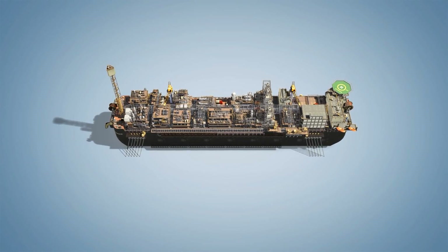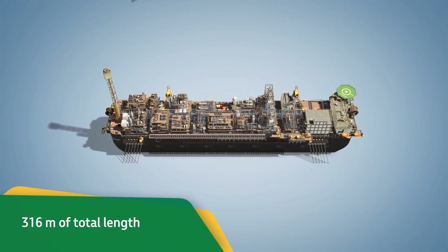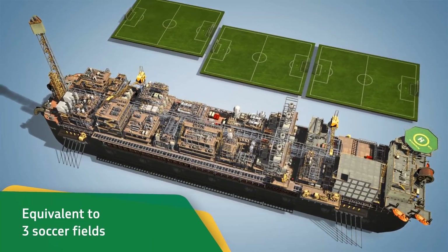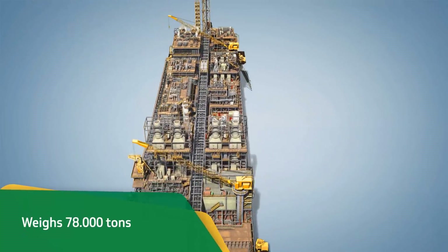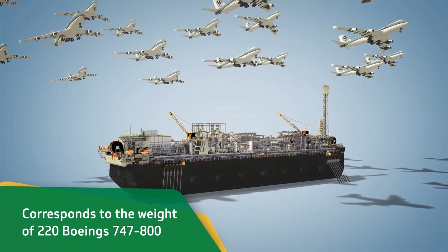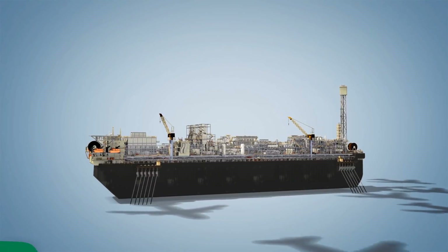The platform has a total length of 316 meters, which is equivalent to over three soccer fields, and weighs 78,000 tons, which corresponds to the weight of 220 Boeing 747-800 aircraft.